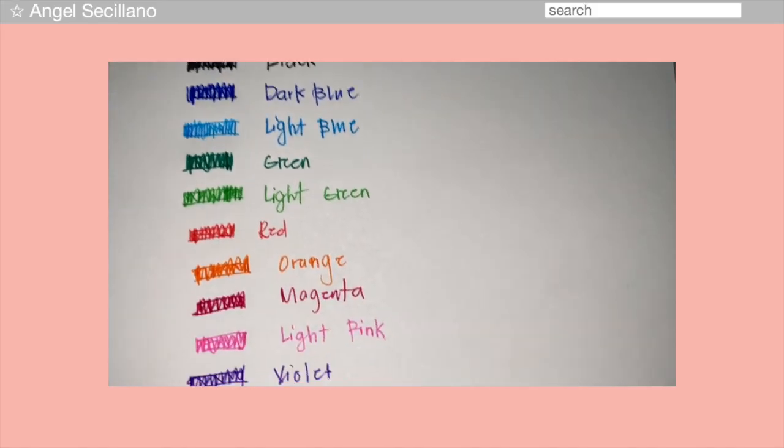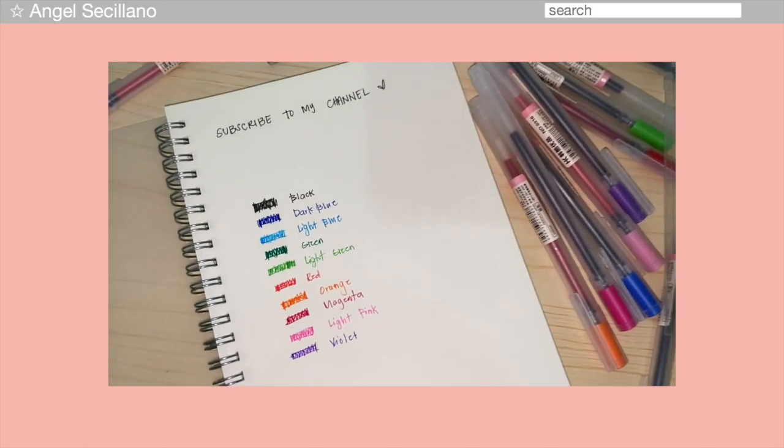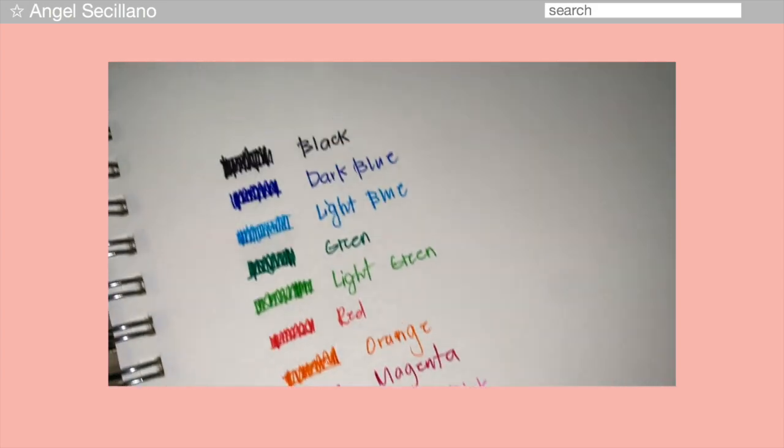First will be this 12-pack of pens. The quality of these pens are just like Muji — nagulat ako nung tinest ko to kasi I didn't expect the quality to be that good. If you're looking for a Muji dupe, this is definitely the best. I'm personally very choosy with pens — I only use G-Tec 0.4. But this one is 0.5 and it glides so well on my notebook, hindi siya nagsasmudge. Here are the swatches — ang ganda talaga.